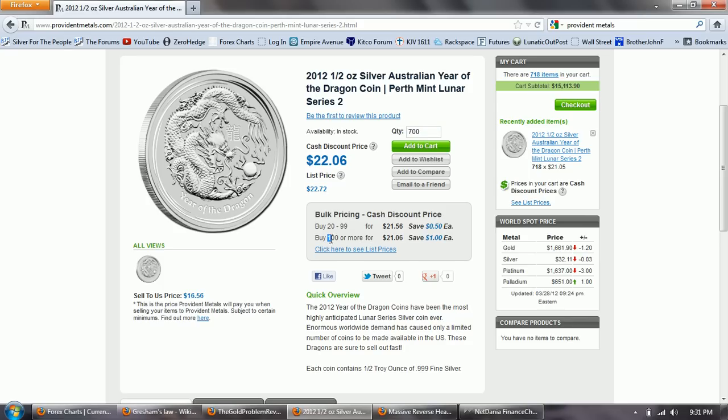If you purchase 100 or more, you can get it for $21.06. I got mine at $22.72, so that's a discount of about $1.65 over what I paid.